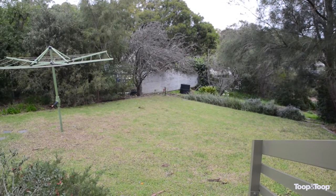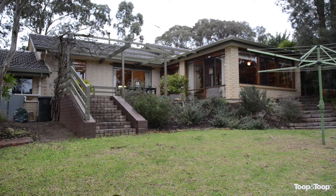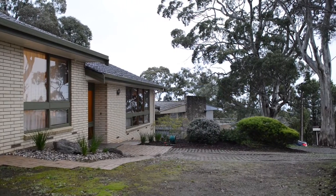A wonderful position located in one of Belair's finest streets, close to a nature reserve and walking trails, 10 minutes from Mitcham shopping centre, cafes, cinemas, schools and public transport.